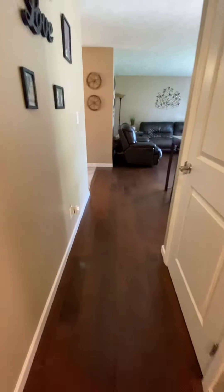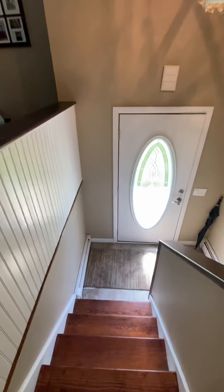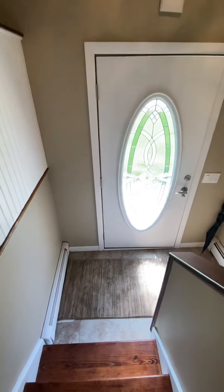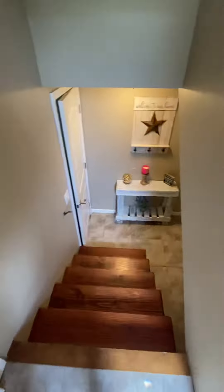Leaving the upper level, as I descend down the stairs, you will notice a newer updated front door. I'm rounding the corner heading to the lower level of the home.